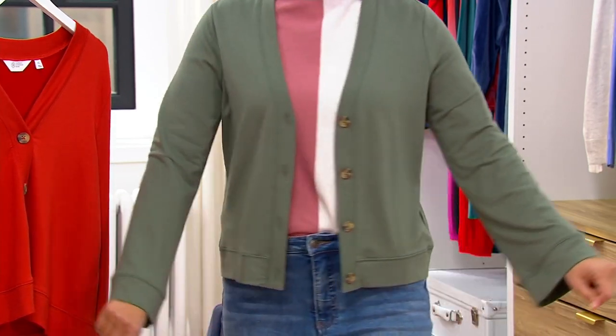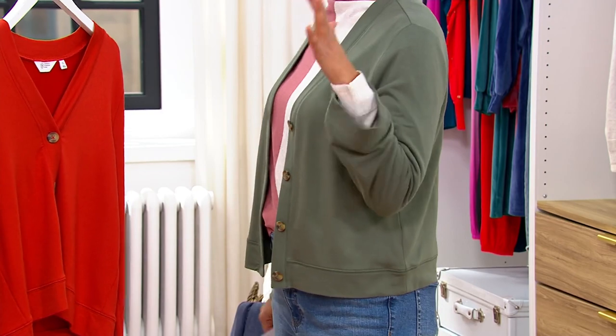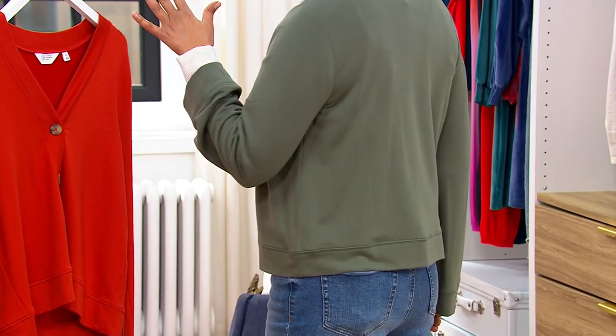I wasn't supposed to necessarily put the same color on that Kathleen had on, but I thought, you know what, let me just pop this on over. But that's exactly what you want from a cardi — something that's poppable.